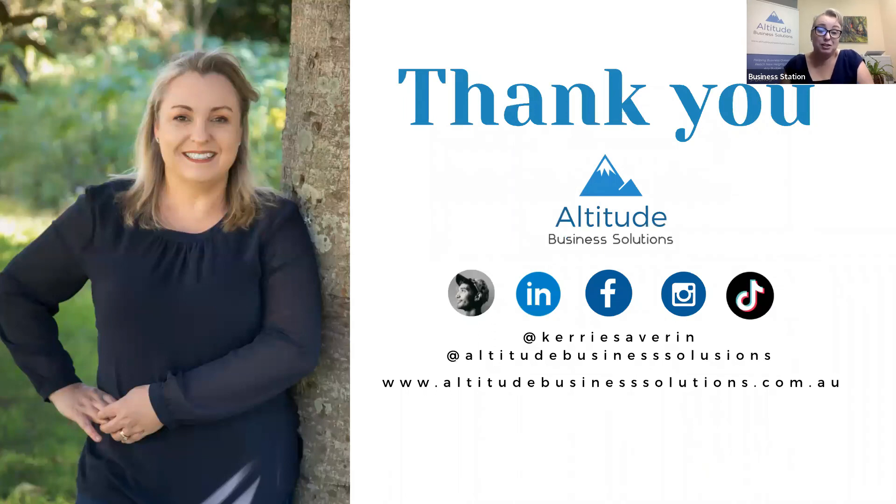Once we have that initial discussion, we work out where you need to go for your business — it may very well be that my workshops aren't what your business needs, and you'd need to go to another expert's workshops. You can book a one-on-one session at businessstation.com.au/Kerry (K-E-R-R-I-E). At the end of the day, having a customer relationship management system can really put in place how you're going to take your potential customers on a journey and wow them — showing the kind of service you give even before they're your customer.